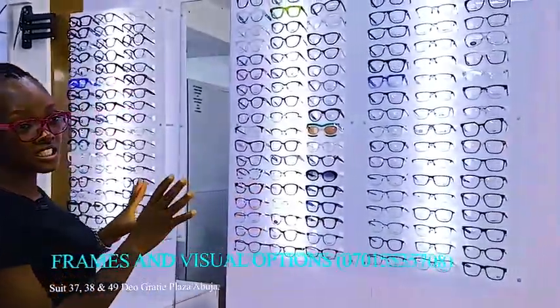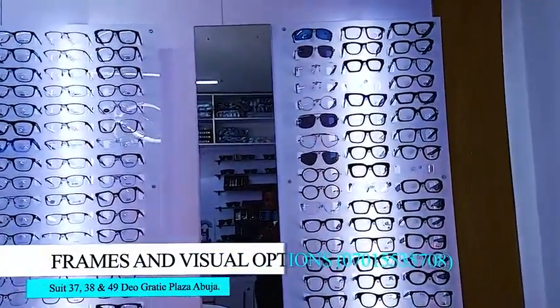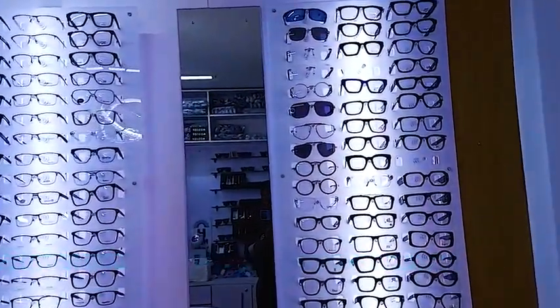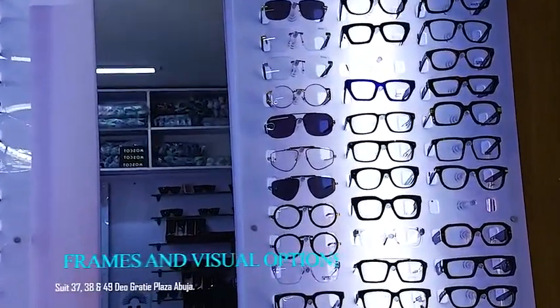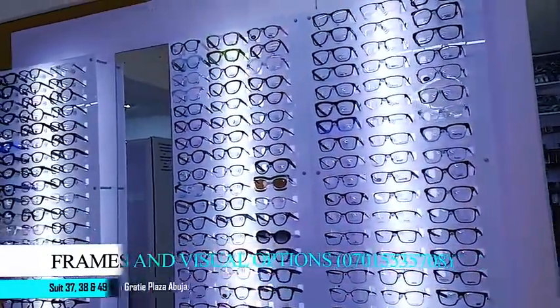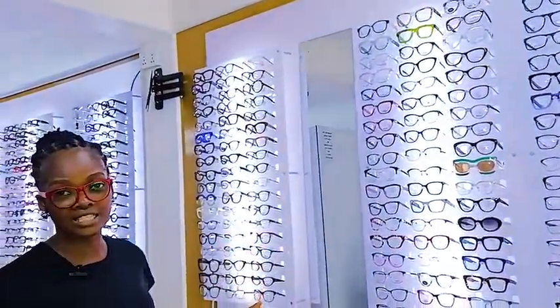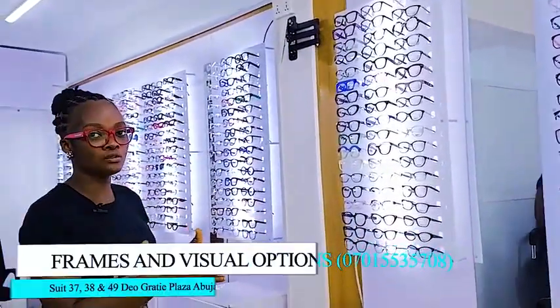We stock top of the range designer frames of luxury brands that are very durable and very affordable because we are wholesalers, so it's an advantage if you get to buy from us. All the frames here are just regular frames, just regular eyeglasses, until you get your prescription and then they get fitted in them.